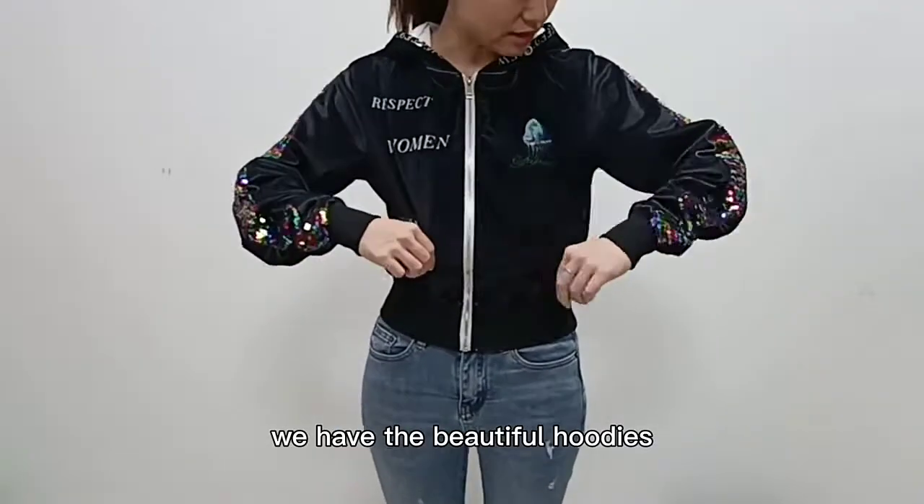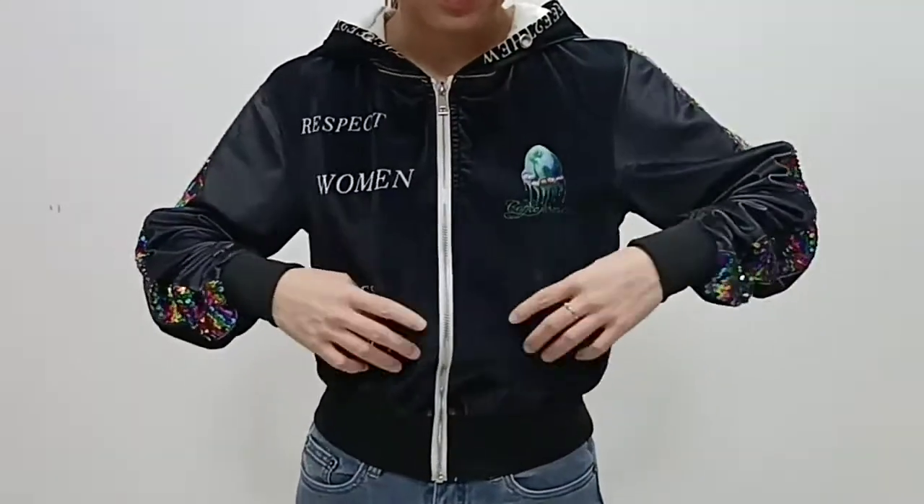Hi, I'm Sophie. Look here. We have the beautiful hoodies. This is the beautiful hoodie for you.